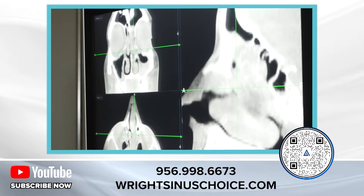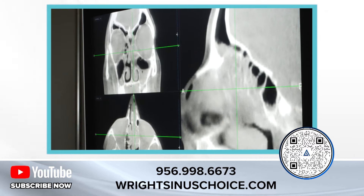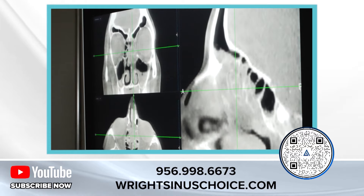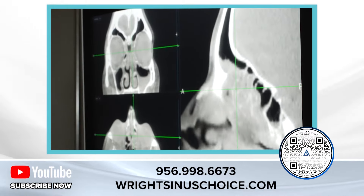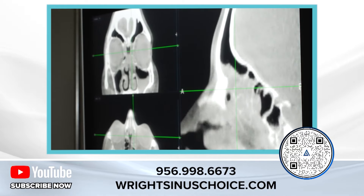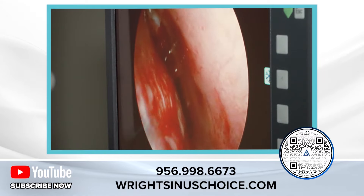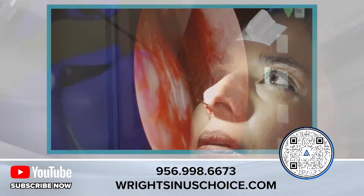Now I'm using the scope just to make sure I'm on what's called the lateral aspect of the middle turbinate. Once I get in, all I'm using is navigation. You can see I'm heading up to that black sinus — you can see the tip of the balloon where the X is. It's way up in the sinus.